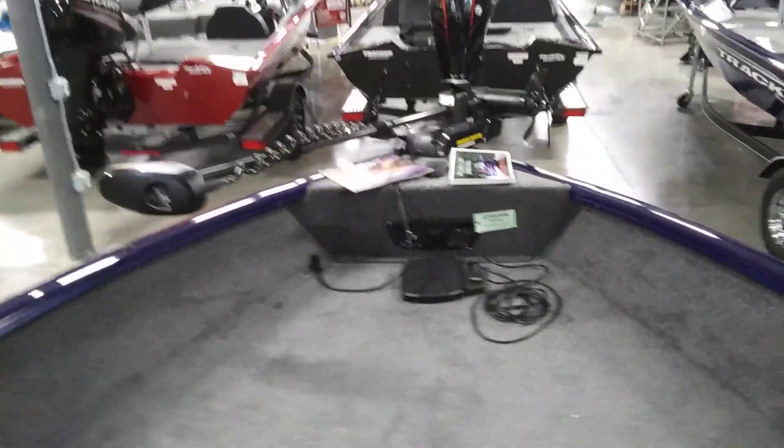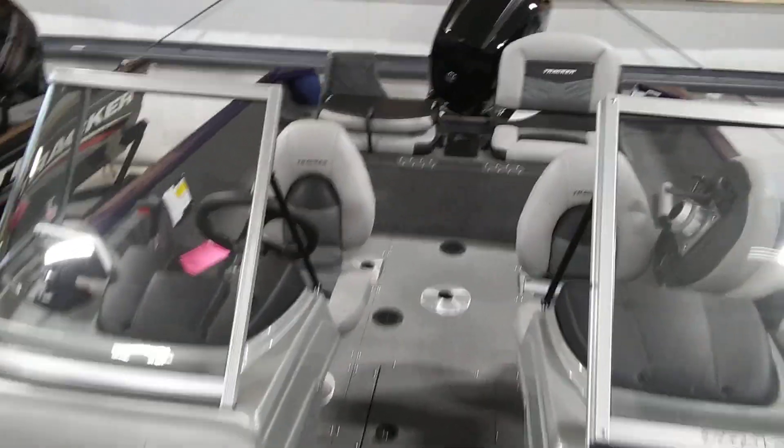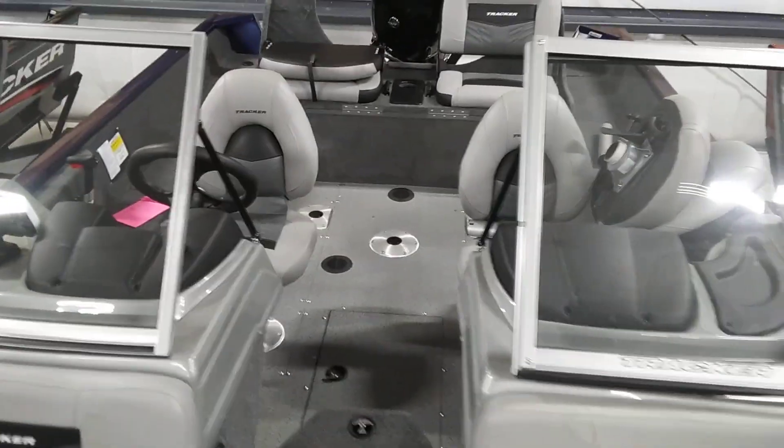We really love this boat. It's our most popular, best-selling Tracker boat because it is such a great combination boat for everybody. So if you'd like a boat like this or any others, give us a call at Pitesnick Power Sports in Richland Center, Wisconsin.